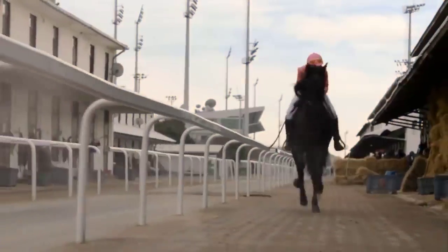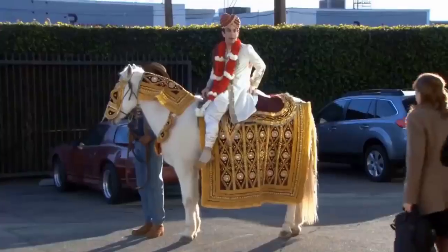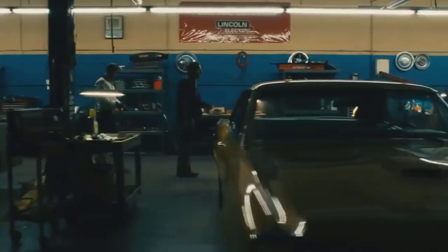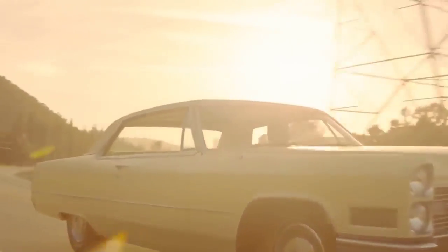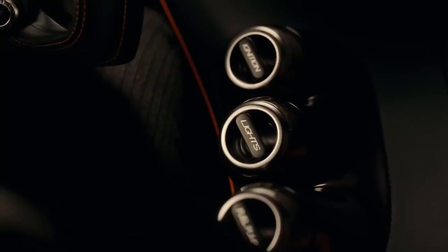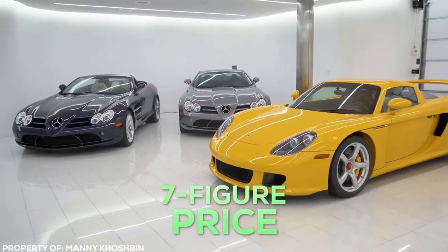Ever since humanity decided that drag racing with horses was kinda lame, we took to inventing something fast, robust, and not powered by carrots. Introducing the humble automobile. While some people just want a car that gets them from point A to point B, others prefer the finer things on four wheels. And when I say finer, I mean a 7-figure price tag kind of finer.